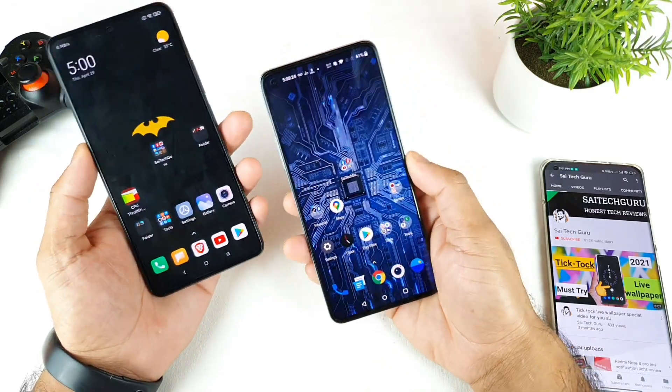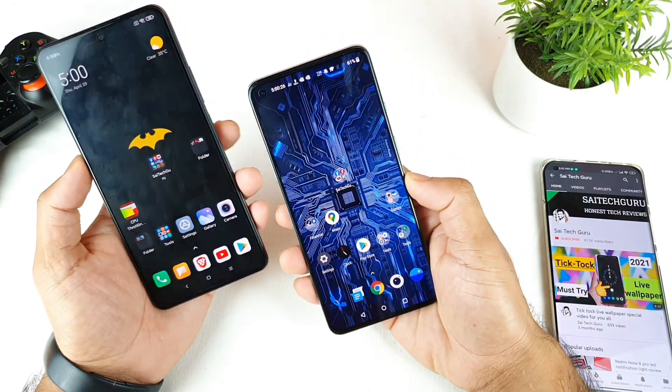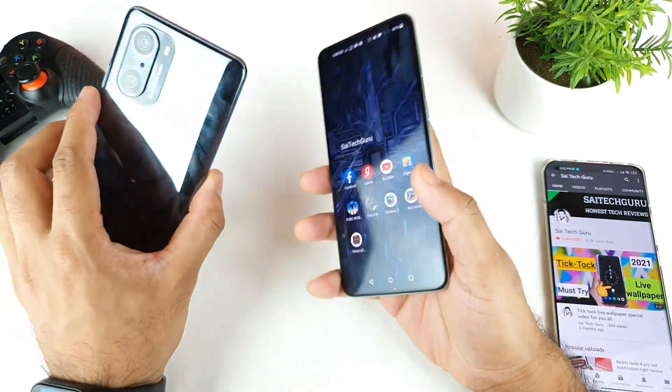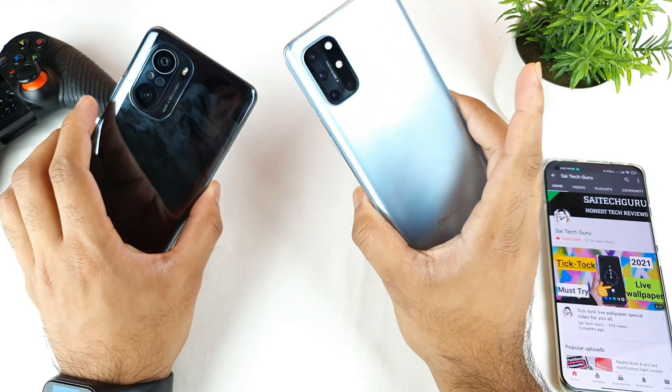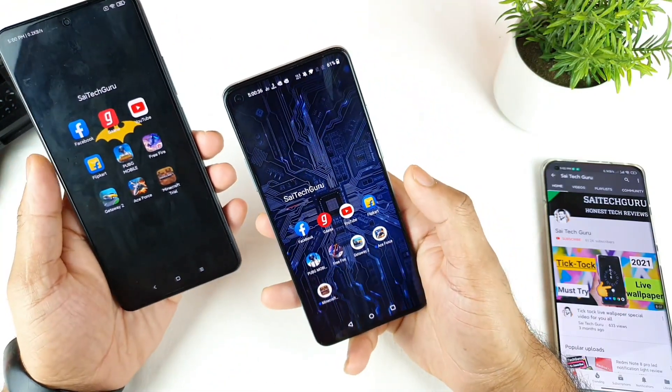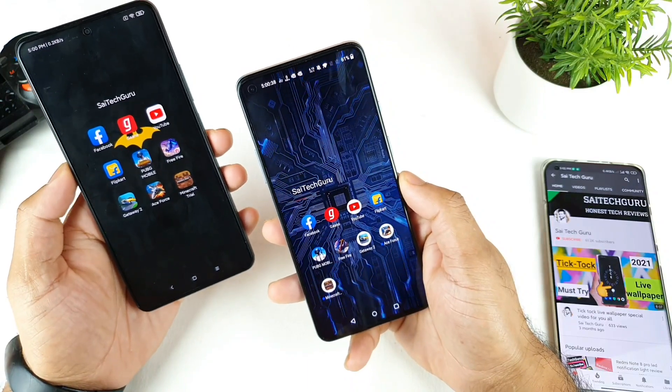Hello everyone, I am Sayajetan here. Welcome back to my channel Sayajetakari. Today I'll try to do the speed test comparison between the Mi 11X and the OnePlus 8T. This is a request from a lot of users who asked me to do a Snapdragon 870 chipset vs Snapdragon 865 chipset comparison.